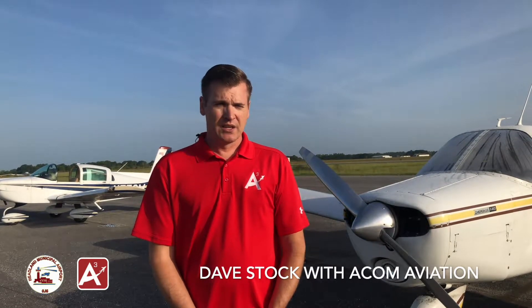We offer flight training from the private all the way up through commercial ratings. So if you have any desire to fly, just want to take a flight to find out if it's something for you, we can provide that for you.